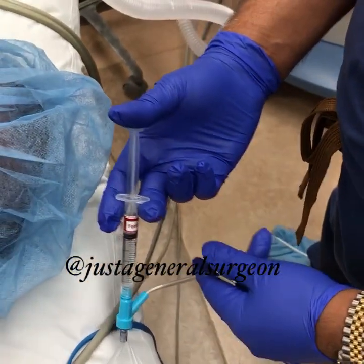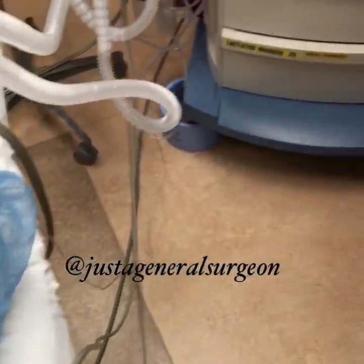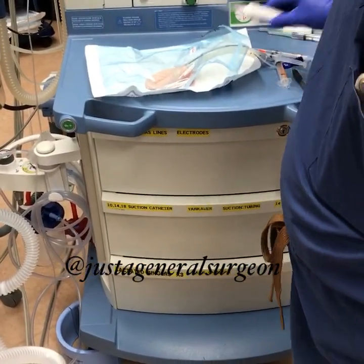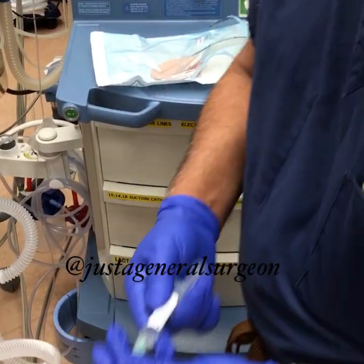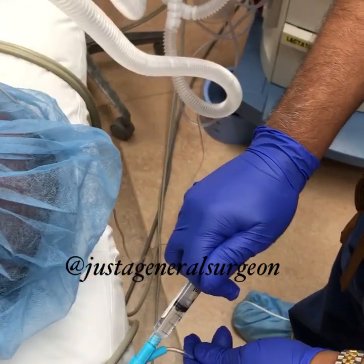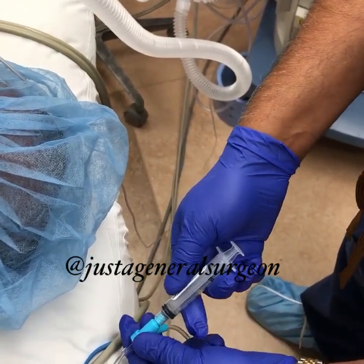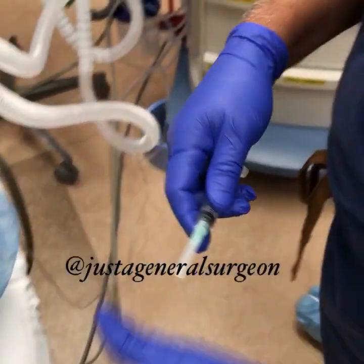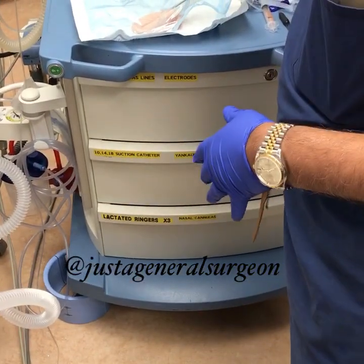Why do we give fentanyl? This is for pain control. We do this because this is balanced anesthesia — we give several different medications to create ideal surgical conditions: muscle relaxation, pain control, and unconsciousness. All these are achieved using different kinds of medications.